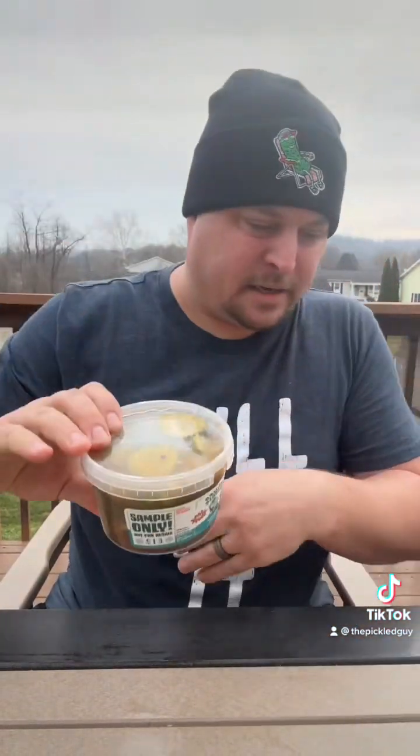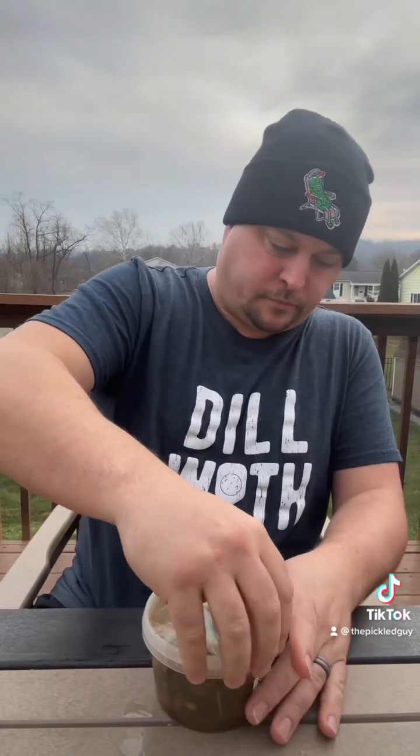Now we have the Jamaican jerk, and this one has the most seasoning out of all of them, so that's a good thing. A lot of peppers floating in there. Definitely way more flavor. You have a really nice jerk seasoning taste, a little bit of heat, and nice crunchy pickles.